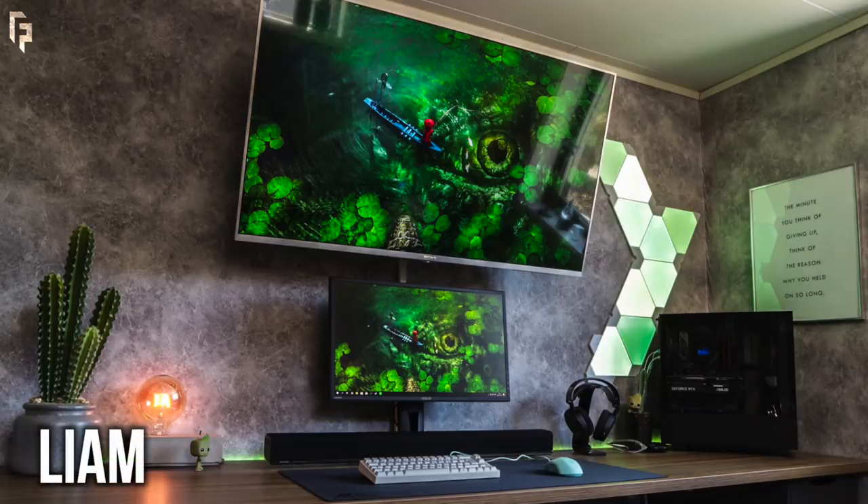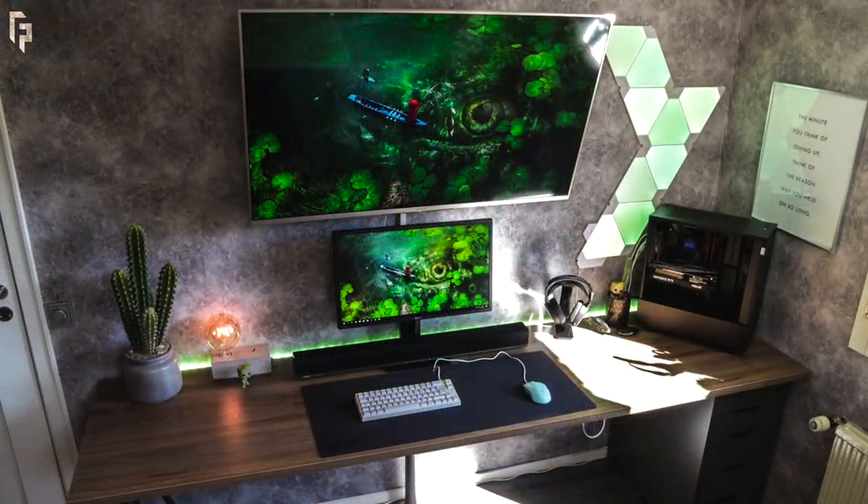Now we've got Liam, and damn, this one's got some bite to it. When I first saw this, I thought the wallpaper was like some sort of big reptile and that thing was an eye, but it's like an overhead shot of someone in a canoe or something like that. So I was getting these reptile vibes. We got two displays with the monitor and the massive overhead, and some Nanoleaf light panels. Let's check it out.